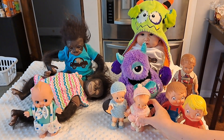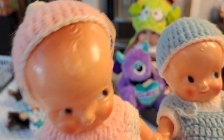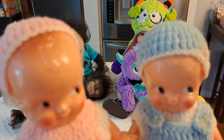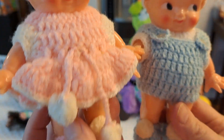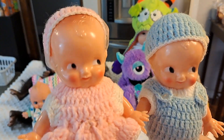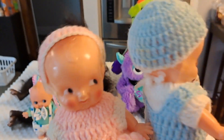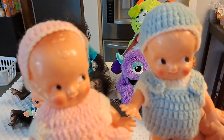These are Kewpie doll-esque but they're harder plastic, and somebody took the time to make these darling little outfits for them. They even have the booties with the baubles on it. These are also, I think, from the late 50s, early 60s.